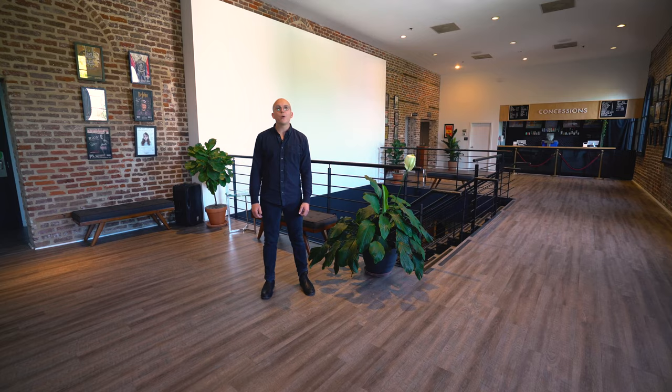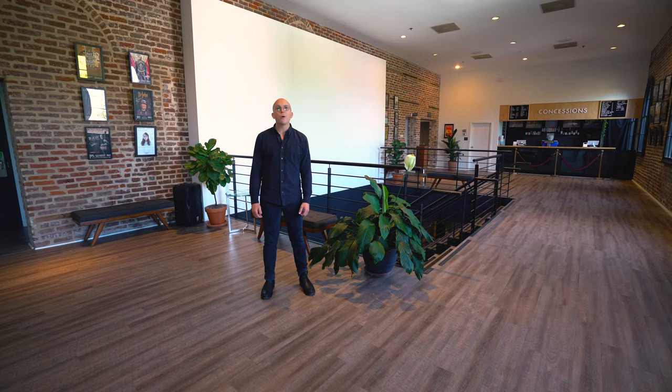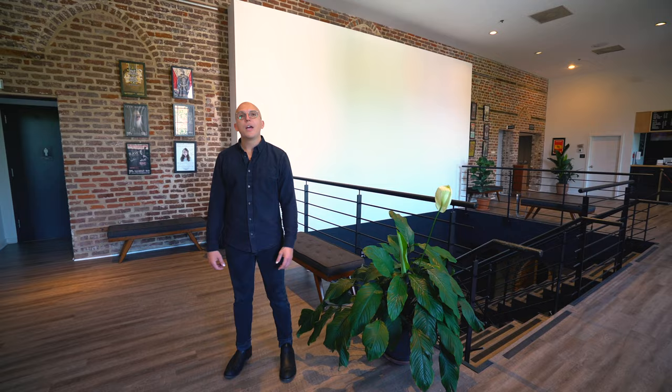Welcome to the upstairs lobby, perfect for a post or pre-show reception or cocktail hour. You can do passed hors d'oeuvres, standing tables, and of course we have our big projection wall where you can project your company's logo or a special message.